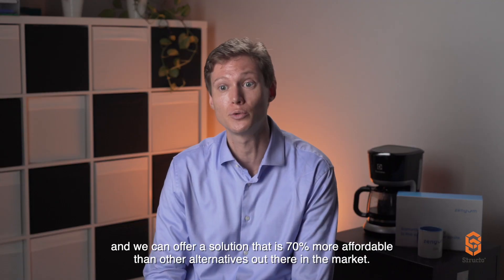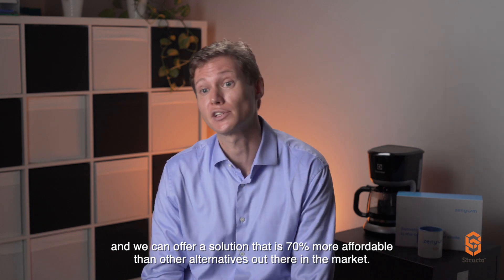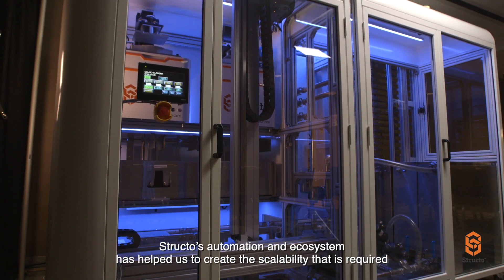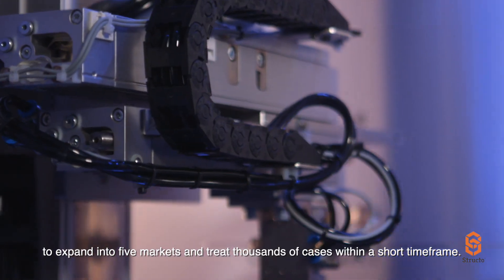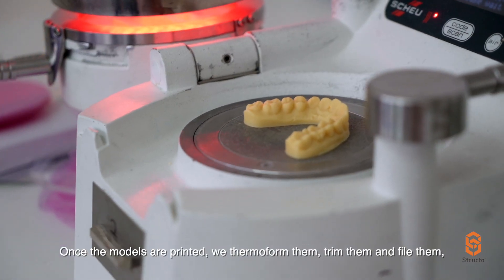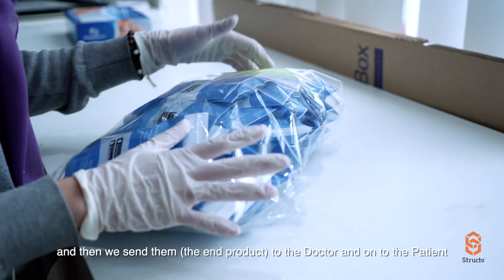We can offer a solution that's 70% more affordable than other alternatives out there in the market. Structo's automation and ecosystem has helped us to create the scalability required to expand into five markets and treat thousands of cases within a short time frame. Once the models are printed, we thermoform them, trim them and file them, and then we send them to the doctor and the patient.